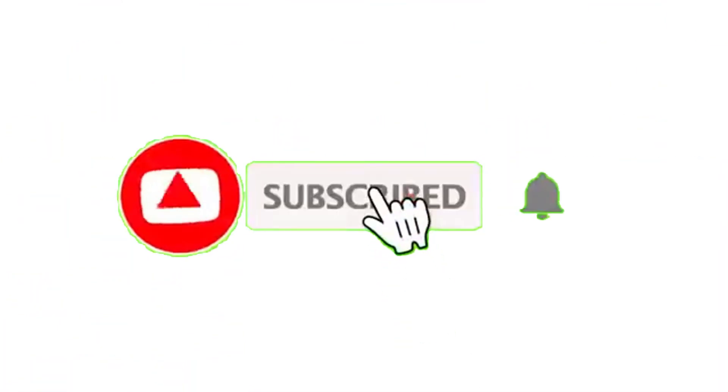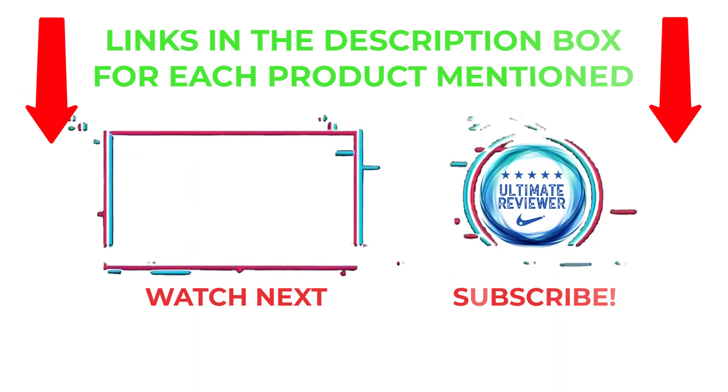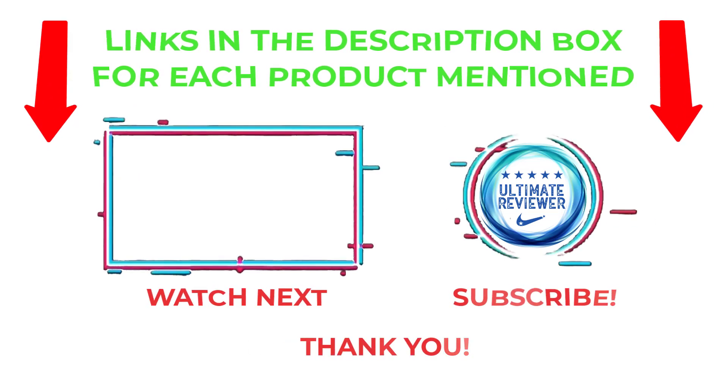That's all from my end. I make helpful videos daily, so do subscribe to my channel and hit the bell notification. To get more information or if you want to know product prices, please check my description. For any kind of problem, please comment below so I can help you further. Life is short, so enjoy every bit of your life with our cool products. Thanks for watching, have a great day.